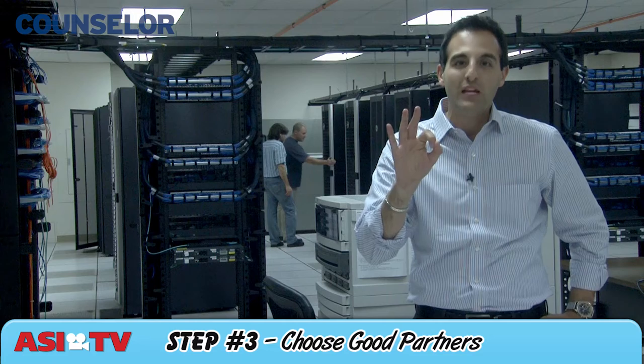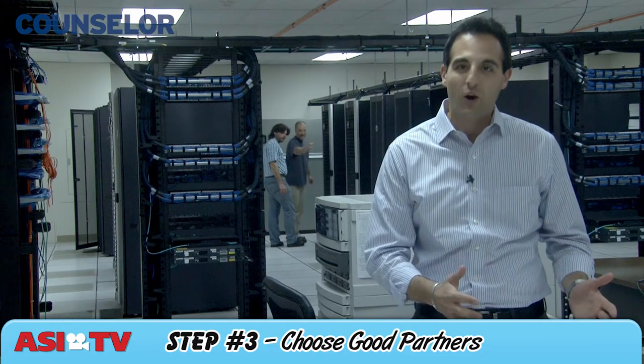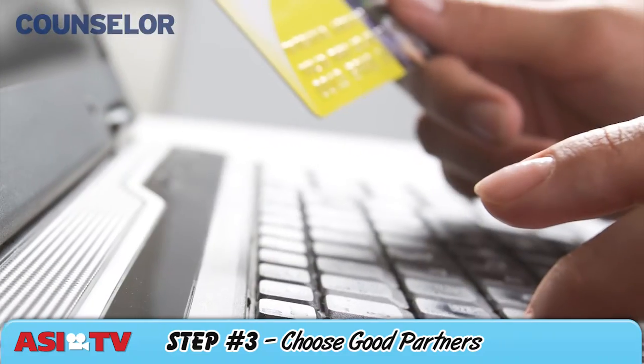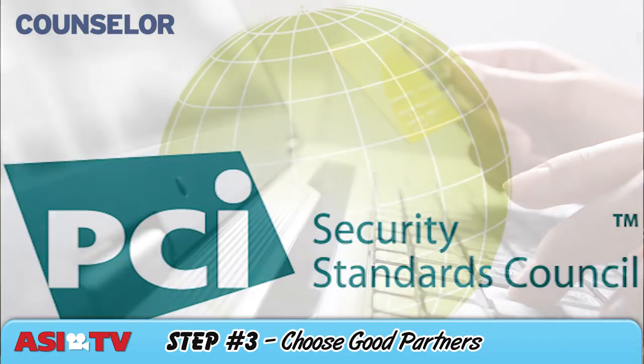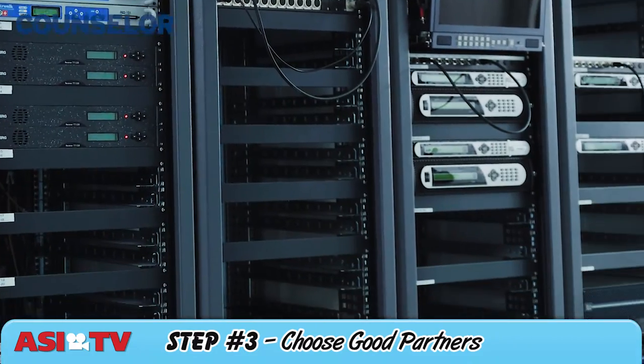Finally, there's step number three: choose good partners. Before you hire any vendor to host your data on the cloud or provide e-commerce services, ask questions about their security measures. Check for PCI compliance and take a vendor facility tour if you can.